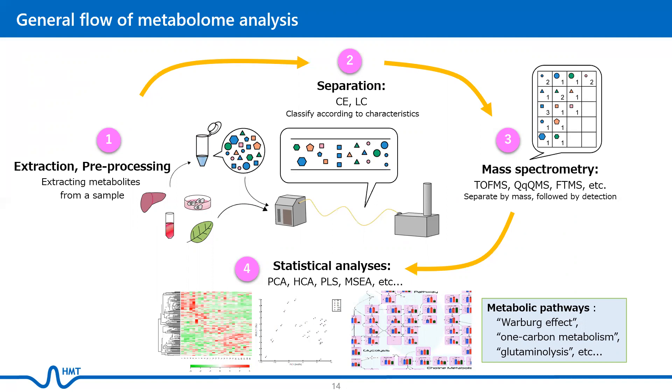During the sample analysis, metabolites are quantified using a separation device coupled with a mass spectrometer. The raw output data is further processed using statistical analysis tools, such as PCA, to identify associations with disease states and outcomes, as well as determine significant correlations and characterize metabolic signatures.